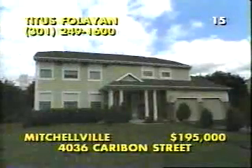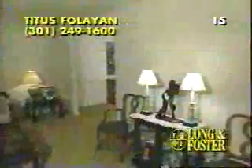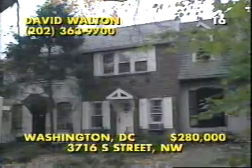Graceful columns support a covered front portico at this five-bedroom, three-and-a-half bath colonial in Mitchellville, Maryland. Sited on three-quarters of an acre, this almost new home is beautifully decorated with plush neutral carpeting, crown molding in the living room, and a chair rail in the separate formal dining room. In addition to a spacious recreation room in the lower level, there's plenty of room to relax on the first floor with an open kitchen, a backyard deck, and this oversized family room complete with a cozy fireplace. Call Titus Falayan at 301-249-1600.